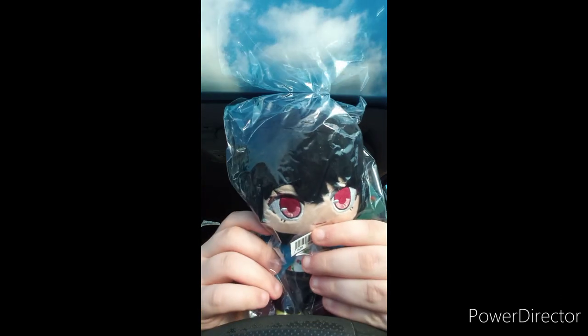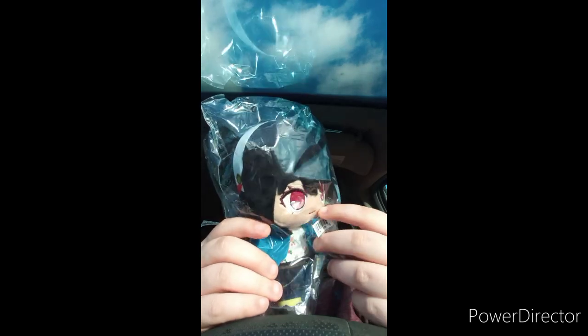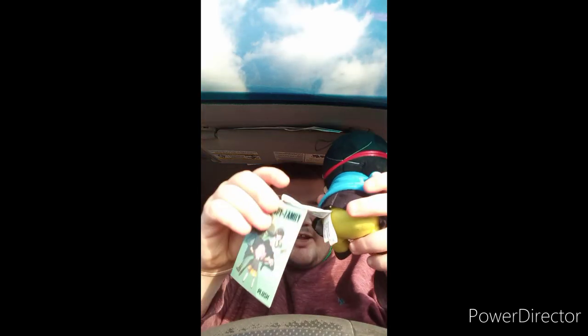Okay, yes! Here she is. I actually pre-ordered this back on the 29th of November. It is actually a Spy x Family character — or Spy x Family. I think this is Anya.